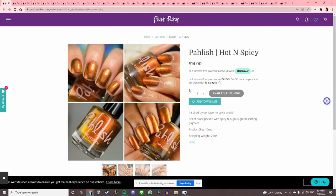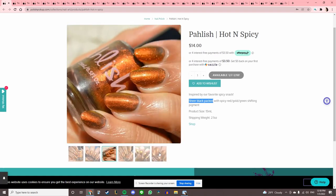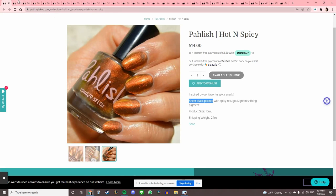Polish 'Hot and Spicy,' inspired by our favorite spicy snack — sheer black packed with spicy red, gold, and green shifting pigment. I have a lot of multi-chromes that are in this tone already, so I'll pass.